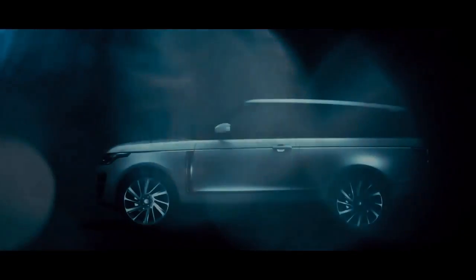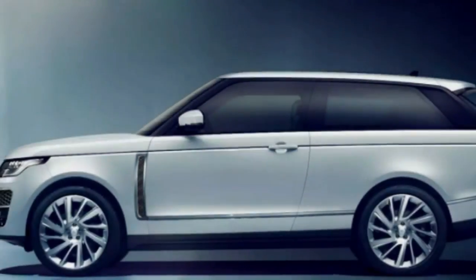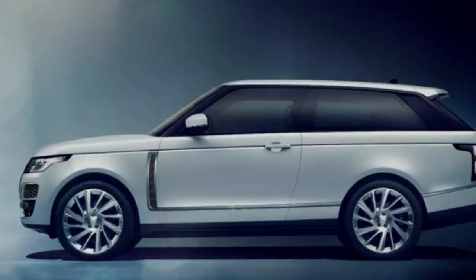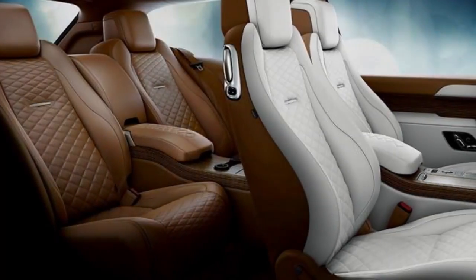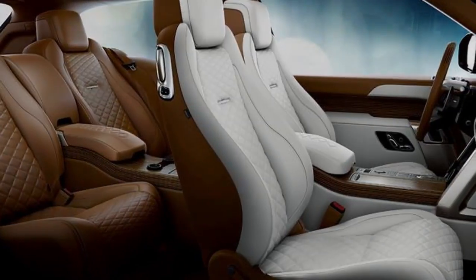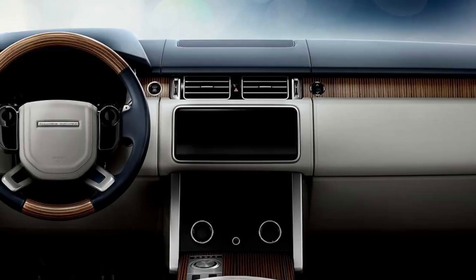A ZF eight-speed automatic transmission with paddle shifters sends torque to a full-time four-wheel drive system with a two-speed transfer case and a locking rear differential. A guaranteed 0-60 mph time of 5.0 seconds and a top speed of 165 mph make this the fastest full-size Range Rover ever, according to its manufacturer.